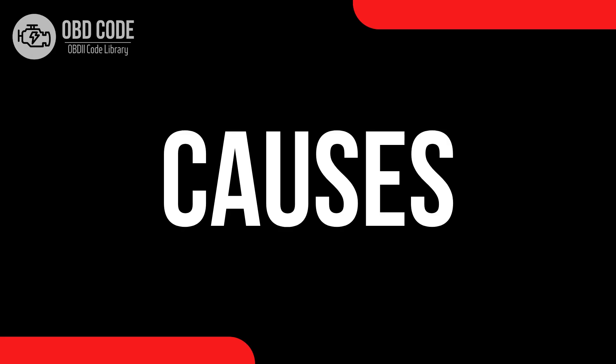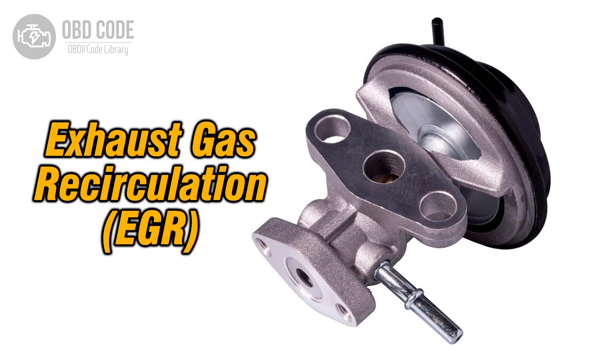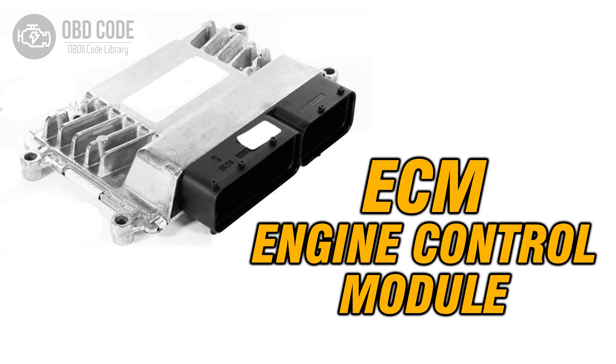Causes of the code P0406: 1. Wiring or connection issues in the EGR sensor circuit. 2. Faulty EGR sensor. 3. Carbon buildup in the EGR system. 4. Problems with the engine control module (ECM).